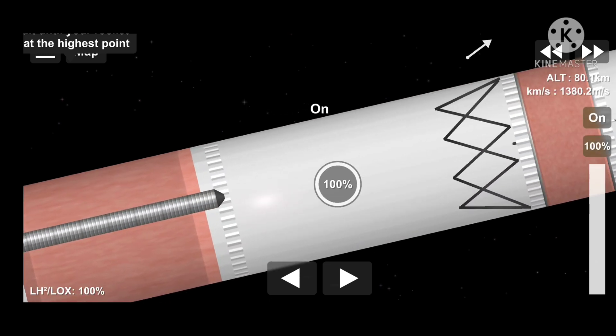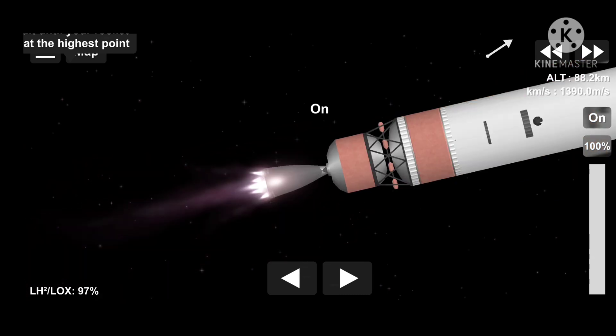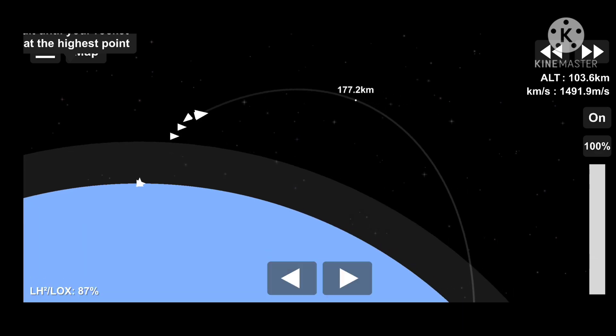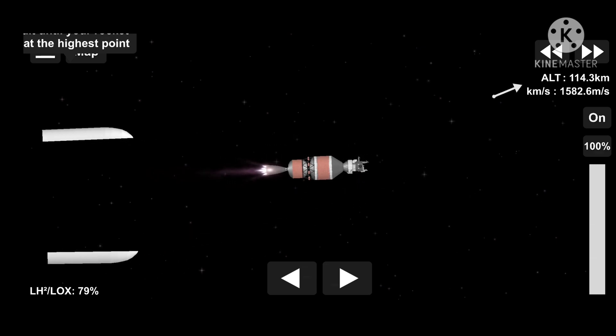And we have BECO, first stage main engine cutoff. We have stage separation. Upper stage deployment has begun. Pre-start on the RL-10. We have ignition on the RL-10, that's one. We have indication of successful payload fairing jettison.